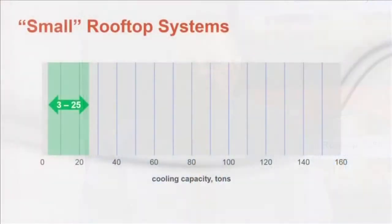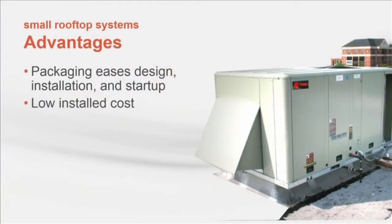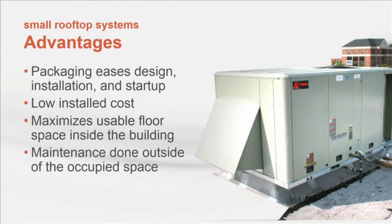Packaged rooftop equipment is available from very small sizes up to several hundred tons of cooling capacity. For this program we're focusing on small rooftop systems, defined as 3 to 25 tons of cooling capacity. One reason why this type of equipment has been so popular is its packaged nature — most components are assembled in a factory. This makes design and installation relatively simple and usually keeps costs low. The controls are typically pre-engineered and factory installed, so commissioning and startup are faster than for other types of systems.